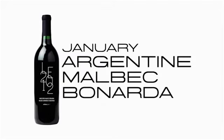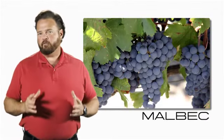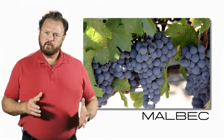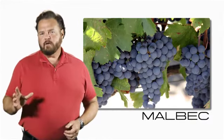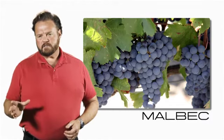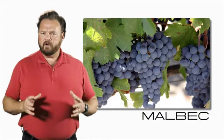Our first wine in January is the Argentinian Malbec Bonarda. Malbec is a grape that was grown previously in France. It was grown in Bordeaux and in the Loire region. It's not a really easy grape to grow. It's subject to frosts, it needs a lot of heat units, and it tends to yield fairly low.